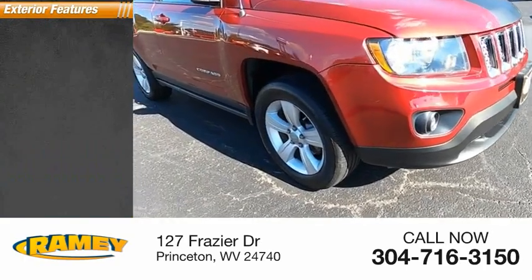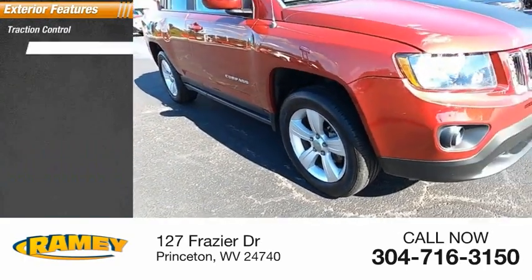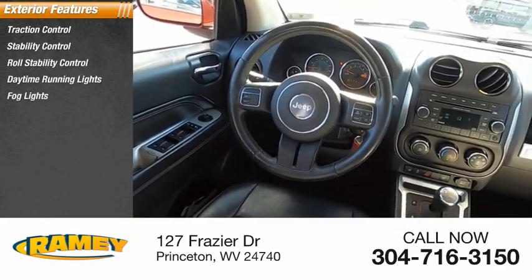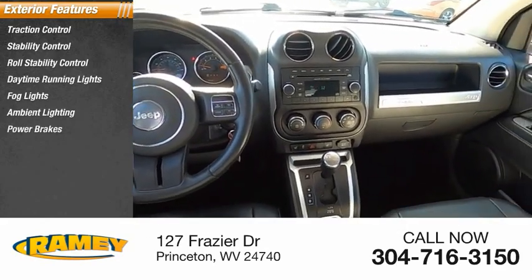Here are some of this vehicle's great options: traction control, stability control, roll stability control, daytime running lights, fog lights, ambient lighting, power brakes, and braking assist.